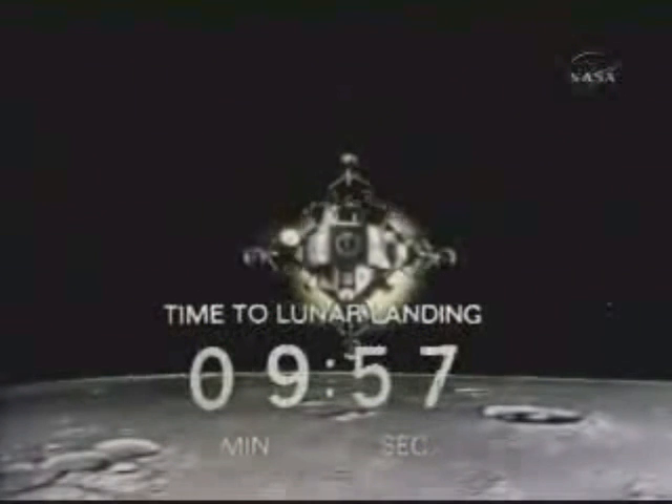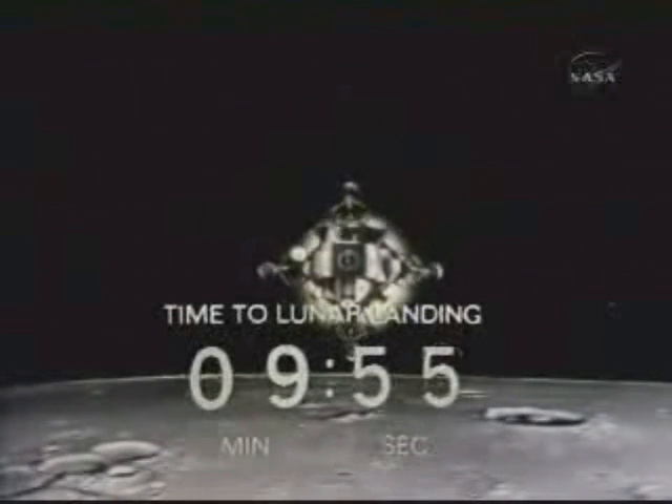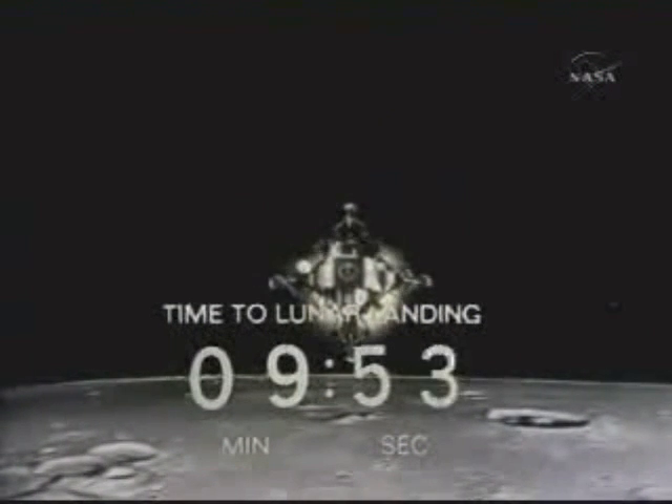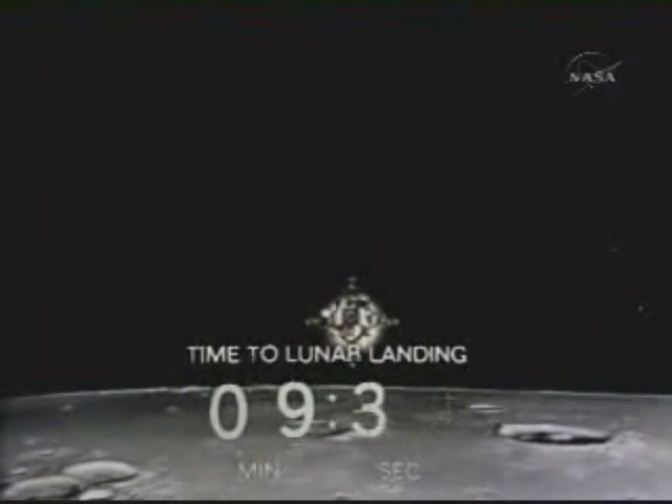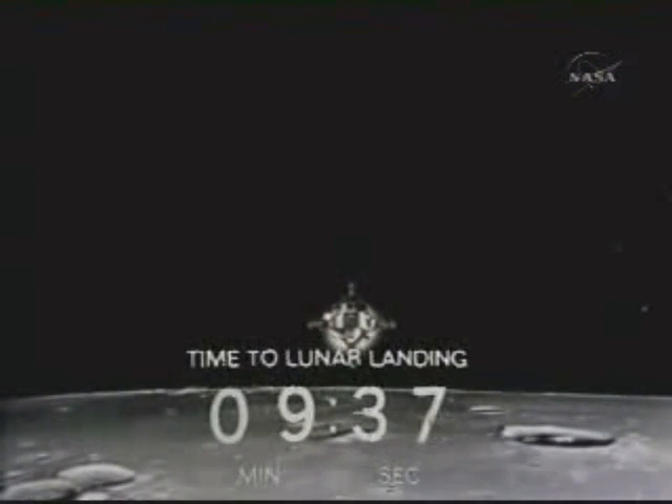Ten minutes to touchdown. Ten minutes to a landing on the moon. Altitude's a little high. I think it's been almost ten years since we've been trying to do this. Two minutes, twenty seconds. Everything looking good. We show altitude about 47,000 feet.